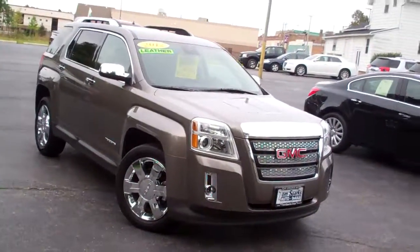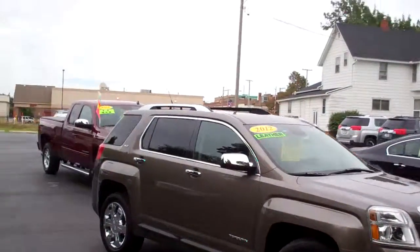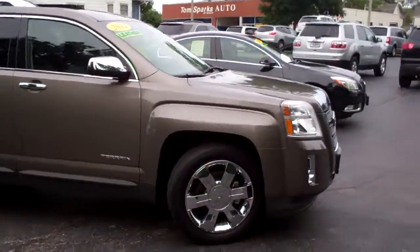Brad Mayo, Tom Sparks out of DeKalb, Illinois. Got a nice one for you today. Got a 2012 GMC Terrain SLT package, Mocha Steel Metallic.